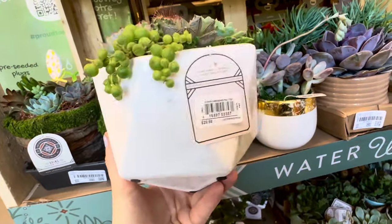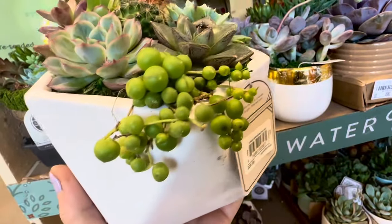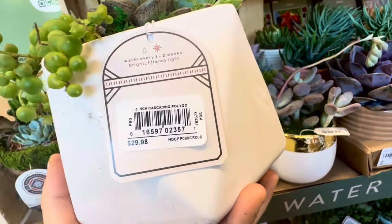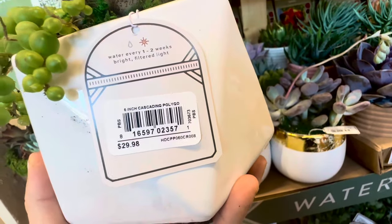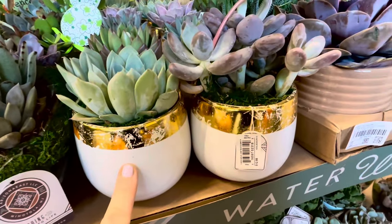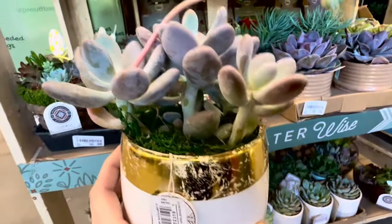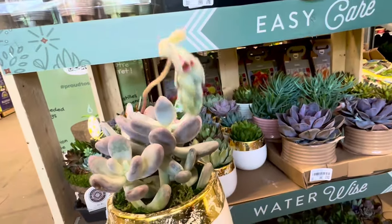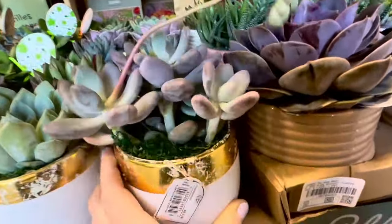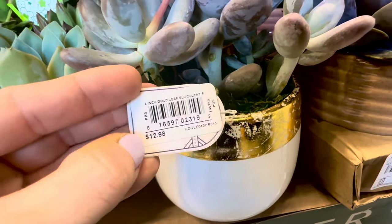Look at these abstract ceramic containers — I am loving the modern shape. Look at all the succulents; this one almost looks like green berries. You do have a cactus in the middle as well. This is your 6-inch cascading polygo — $29.98. And then you get your gold leaf succulent containers: white ceramic container with a golden accent on top. Look how the succulent is growing — it's getting ready to bloom, there's the flower! This is a 4-inch gold leaf succulent — $12.98. And of course there are various succulent varieties to choose from.